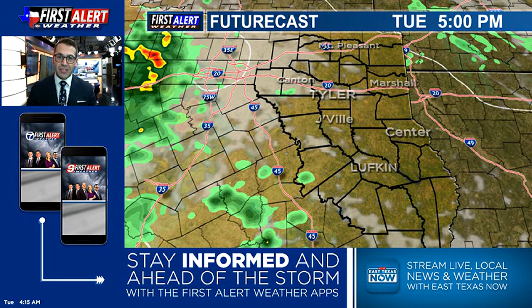It's good that Futurecast is finally catching on. If you were watching yesterday, it was showing nothing for Tuesday, but we knew the potential was there, which is why it was worth mentioning. Have that umbrella, have that First Alert Weather app handy, and I think you'll be good to go today.